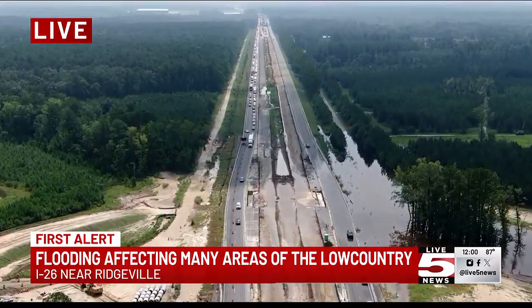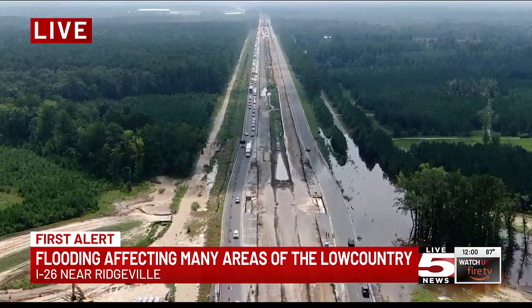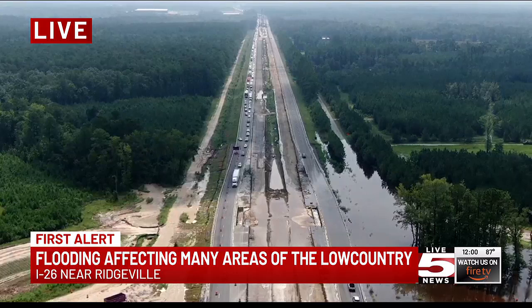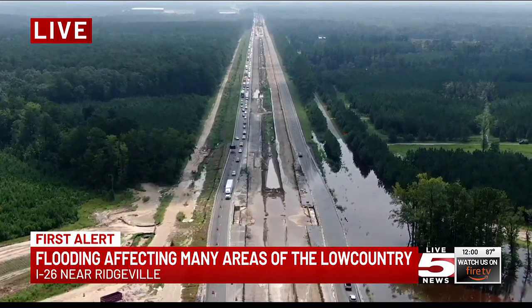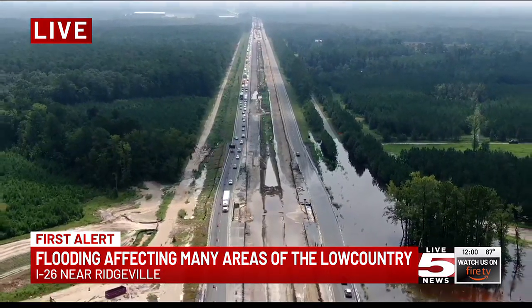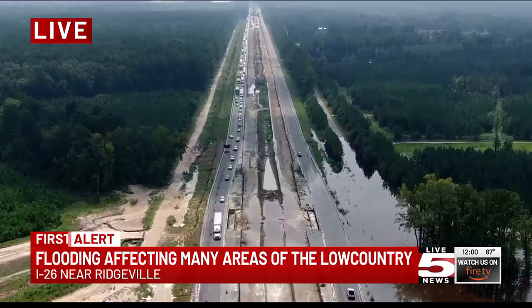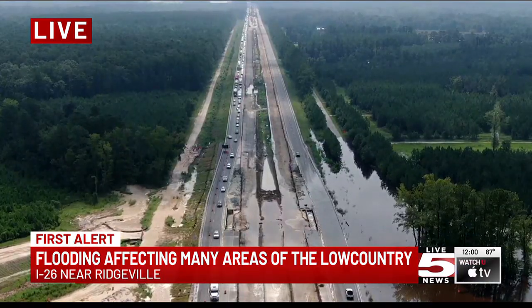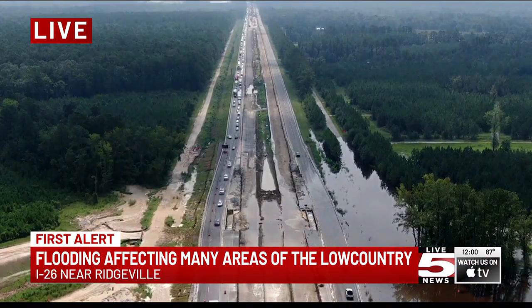Ever since early this morning, the eastbound lanes of I-26 right there around Ridgeville — that Volvo exit — they have been closed because of all of the water you're seeing right there on the road. Parts of that area have been shut down since early this morning, causing many of you to find a different route to get into work.